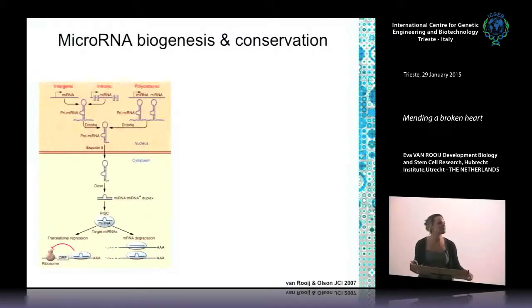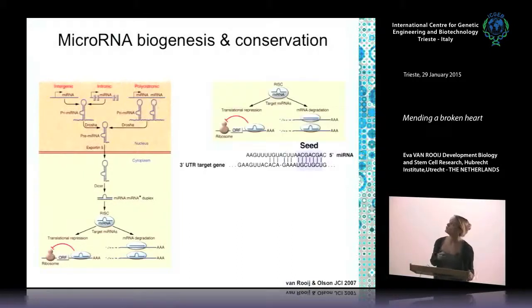Being in this institute you're probably all very familiar with microRNA, so I won't go into detail, but briefly: microRNA is transcribed in the nucleus just like any other gene. It can be intergenic, coming from its own transcript, or intronic, meaning it's embedded within a coding gene — so whenever that coding gene is expressed it also gives rise to this microRNA. The pri-microRNA is cleaved by Drosha into a pre-microRNA, which is then exported to the cytoplasm by Exportin-5, where it's cleaved by Dicer, forming the microRNA duplex — a double-stranded RNA with a microRNA and a microRNA-star strand.